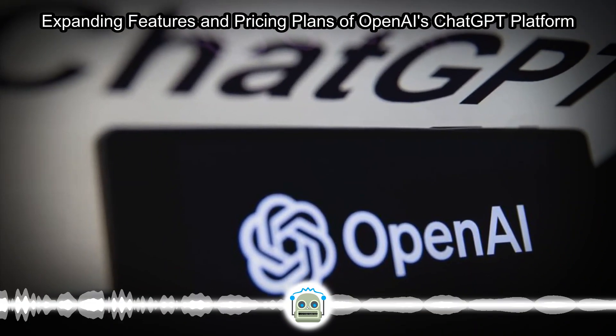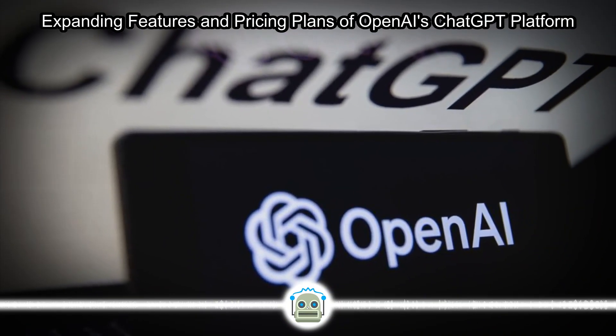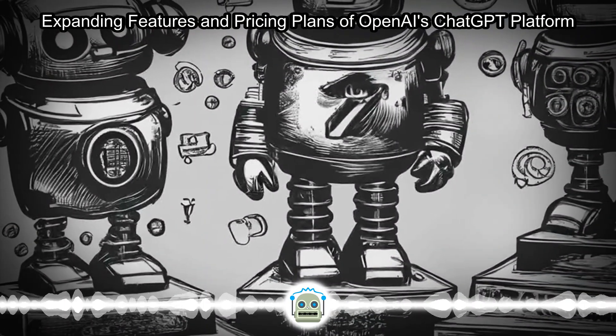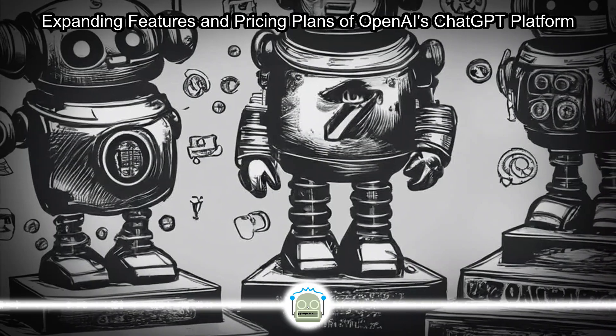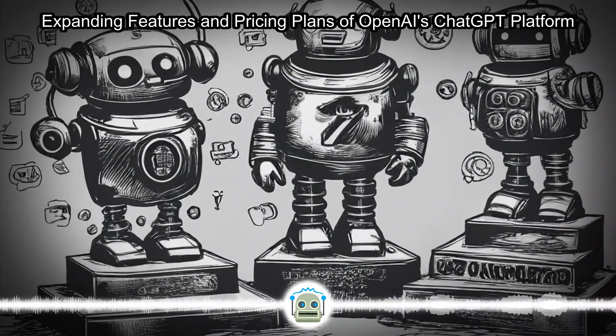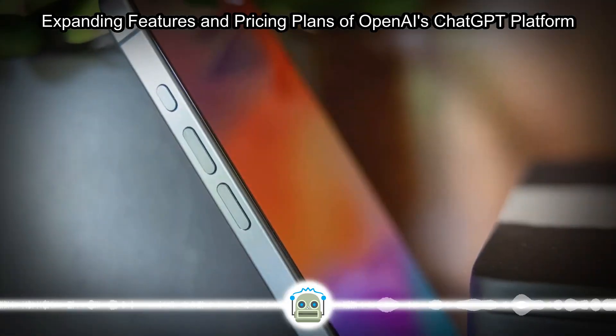OpenAI has introduced ChatGPT Edu, tailored for universities and academic institutions, offering features similar to ChatGPT Enterprise with added support for SCIM for cloud identity management. Pricing details for ChatGPT Edu are yet to be disclosed.